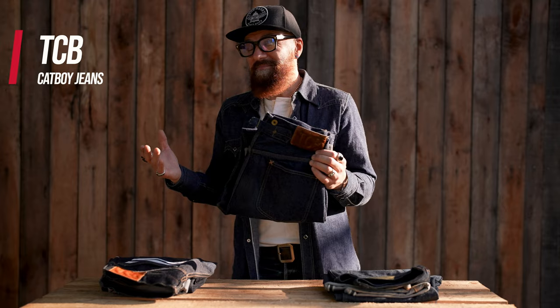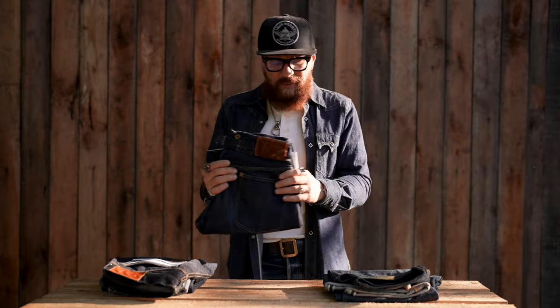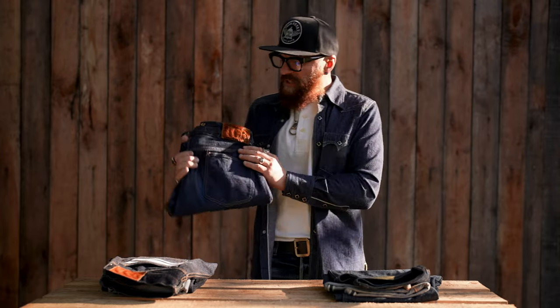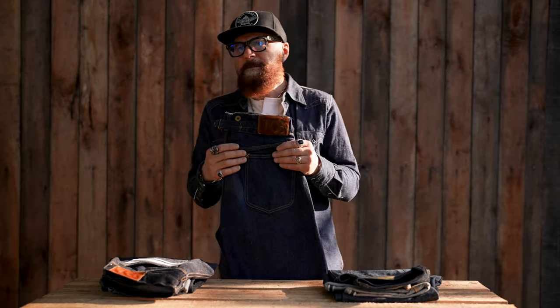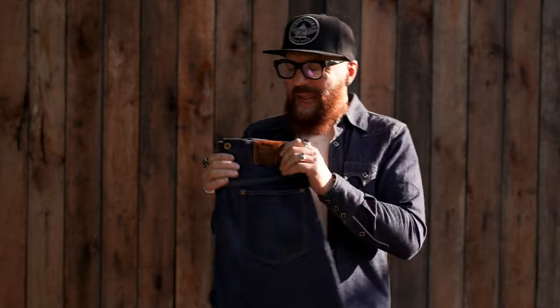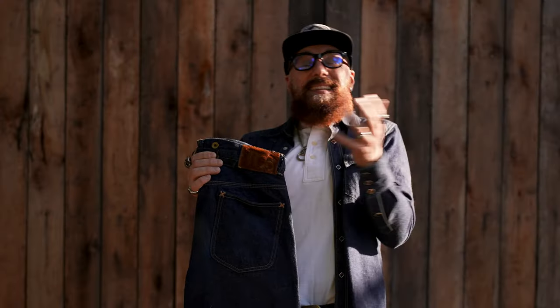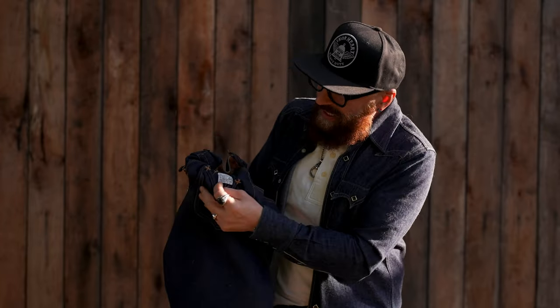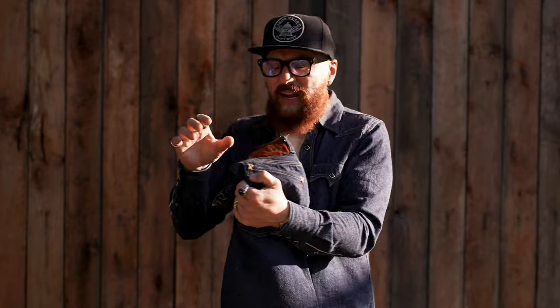The other denim brand that is really special is TCB. TCB was established in 2012 — not as old as some other brands, but in a short time they achieved cult following status. In my hand I'm holding the Cat Boy — a really special pair of jeans. TCB is best at recreating classic Americana and classic American denim.